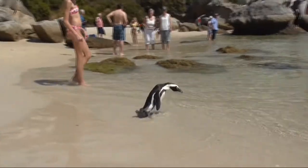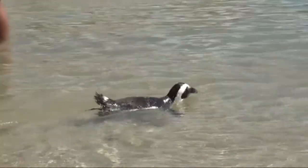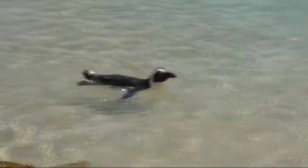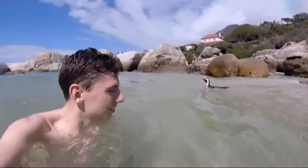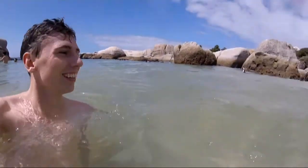Another recommendation for Cape Town is Boulders Bay, or Boulders Beach — you can actually go to the beach with penguins. It's absolutely incredible. I got to swim with penguins, and that's something you don't get to say often unless you happen to live in Cape Town. It's an incredible experience and just one you've got to do.